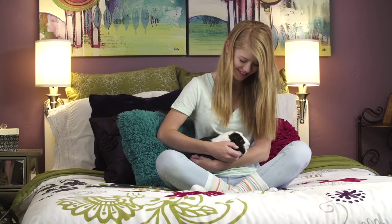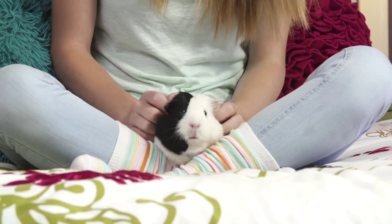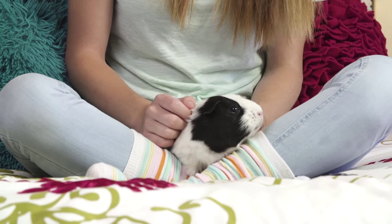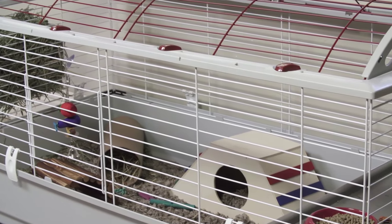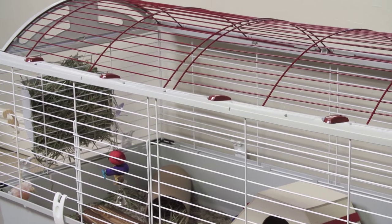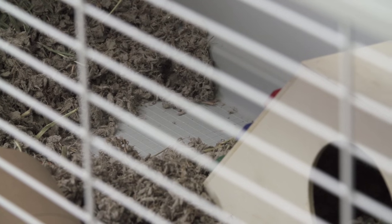Bringing home a new pet guinea pig requires some advanced preparation like setting up a spacious habitat, pet proofing your home, and getting all the supplies you'll need. Set up a cozy habitat that has plenty of room for her to exercise and is also escape-proof and made of chew-resistant materials. It's best to choose a habitat that has a solid floor made of plastic.